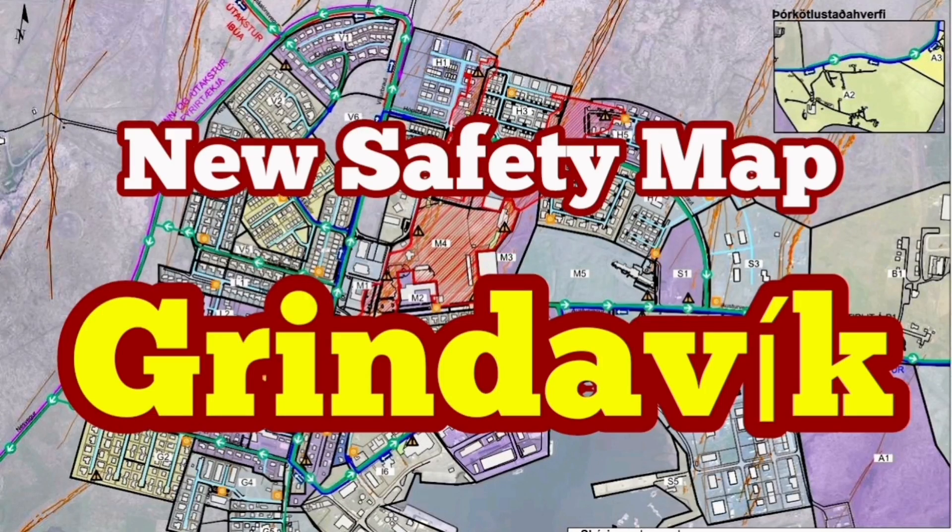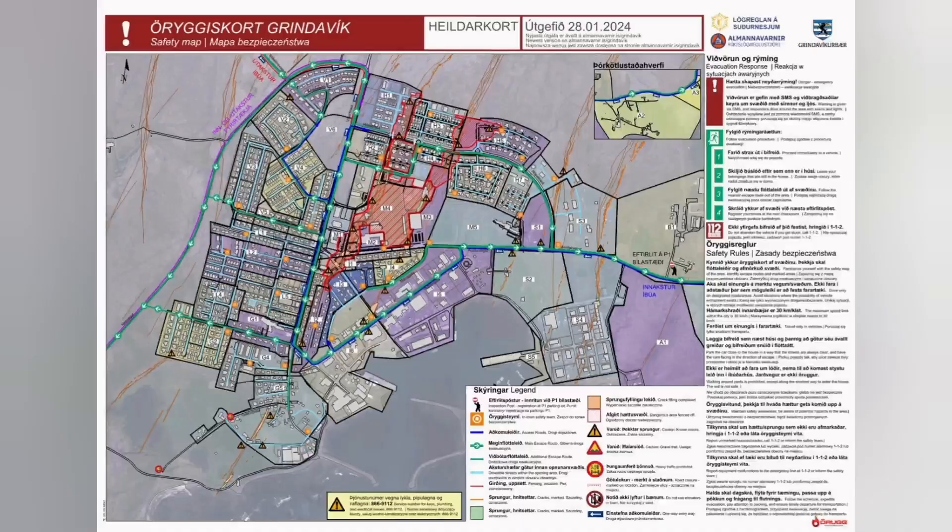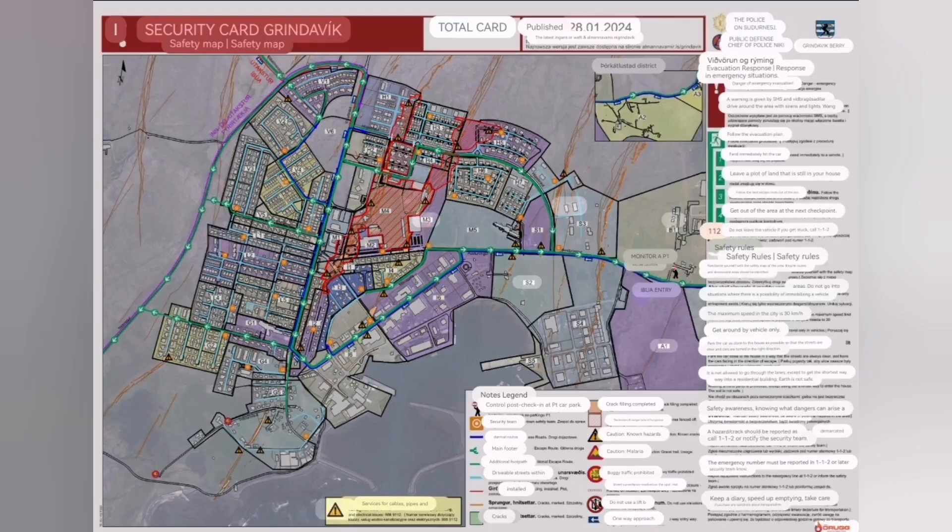A new safety map for Grindelwald is published. The map shows many details including the ways that you can go, the one-way and two-way system, and where the aid teams helping the people are available.